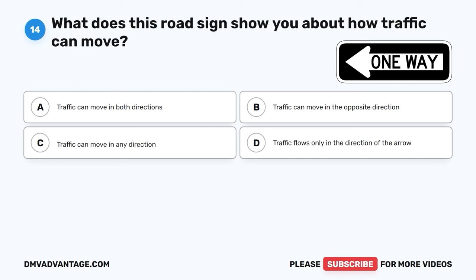The correct answer is B, may turn left after yielding to oncoming traffic and pedestrians. When you come across a traffic signal displaying a flashing yellow arrow, you can turn left after making sure it's safe by yielding to oncoming cars and people walking across the road. This helps keep everyone on the road safe.